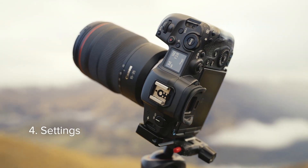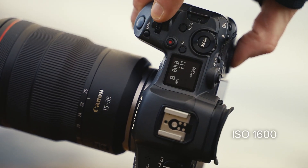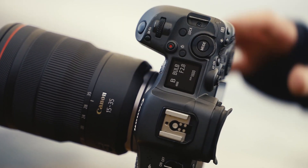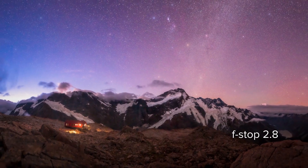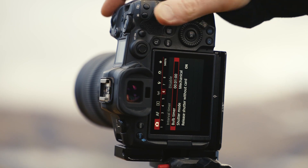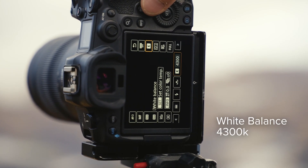Here are a few of my go-to settings which I use almost every time I shoot. First, I set my ISO to 1600 — this gives me really good noise control. Then I set my lens to f/2.8, which I've found produces the sharpest images. Next I set my shutter speed to 60 seconds, which works with the reduced ISO to help produce cleaner, more detailed images.